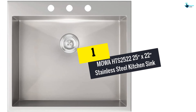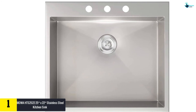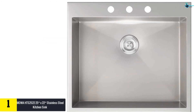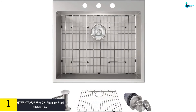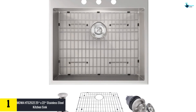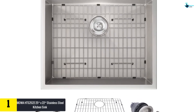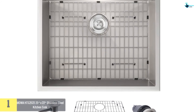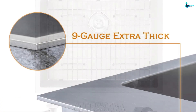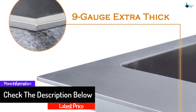And finally, at number one we have the MOWA HTS2522 25 inch by 22 inch Stainless Steel Kitchen Sink. The construction quality of this kitchen sink is pretty sturdy — it is made from 16 gauge stainless steel. In addition to that, the sides are 95 degrees straight, which ensures that you are able to keep them clean quite easily. It is built for commercial usage, so heavy duty use is not a problem.